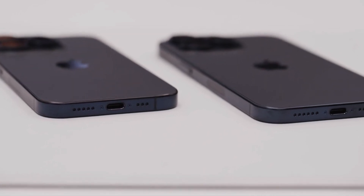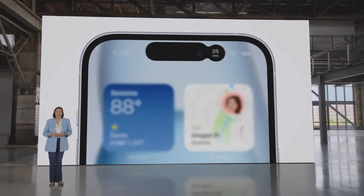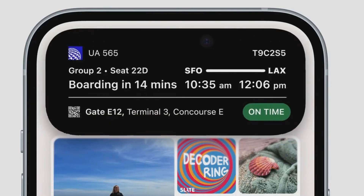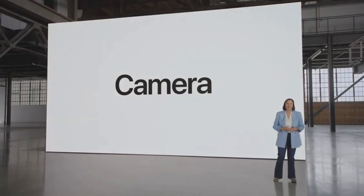Let's talk money. The iPhone 15 starts at $799 for the 128GB version, and if you want the iPhone 15 Plus with the same storage, you'll be shelling out $899. Mark your calendars because both of these will hit the shelves on September 22nd, and you can start pre-ordering this Friday.